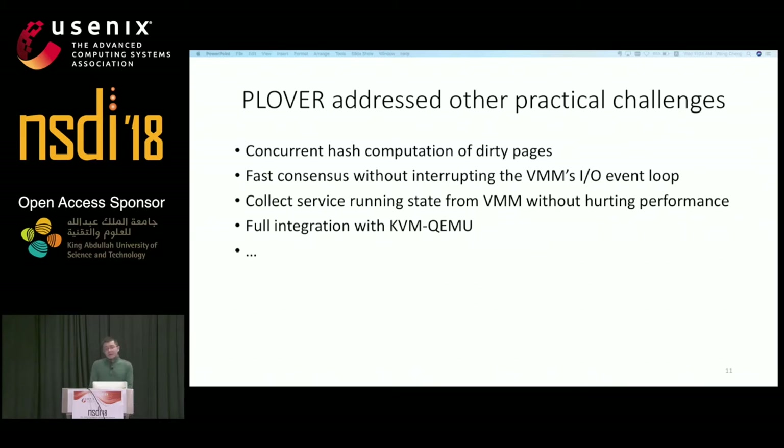Plover also addresses other technical challenges, like how to achieve faster consensus without interrupting the virtual machine monitor at the event loop. Since time is limited, I will not go into details of this part — if you are interested, please read our paper.